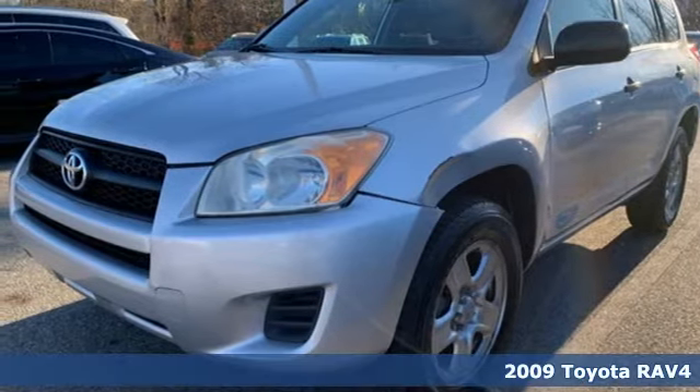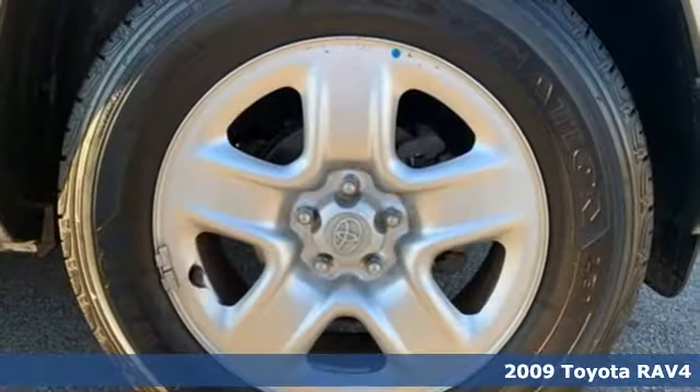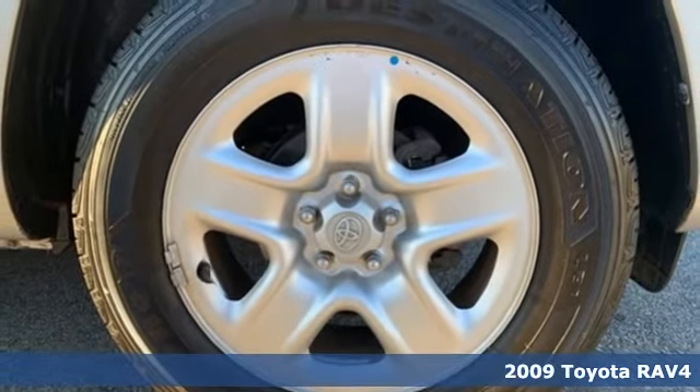It's a 2009 Toyota RAV4. Toyota, steered by ingenuity, driven by passion.